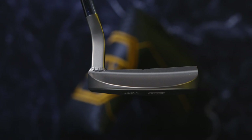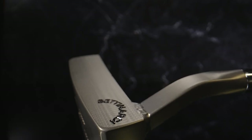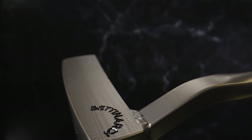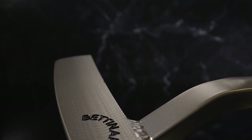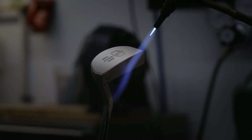It's a compact heel-shafted mallet with a high-toe top line. It features a welded square flow neck — it's the only weld neck of all of our 25th anniversary putters. It has a fine fly mill face milling and a stunning gold flame finish. It's numbered one of 250 pieces, and it comes with a matching leather 25th anniversary head cover.